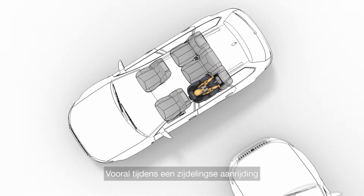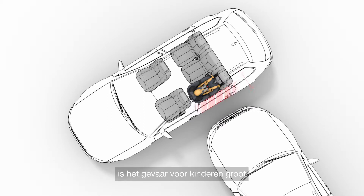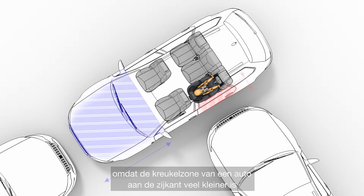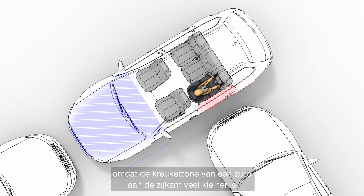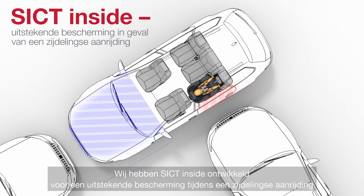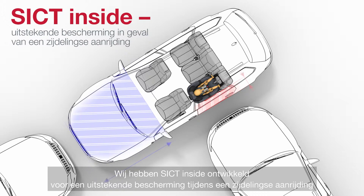In the event of a side collision, the danger for children is particularly high, because the car's protection zone is much smaller than in a frontal collision. Therefore, we've developed SICT INSIDE — Superior Side Impact Protection.